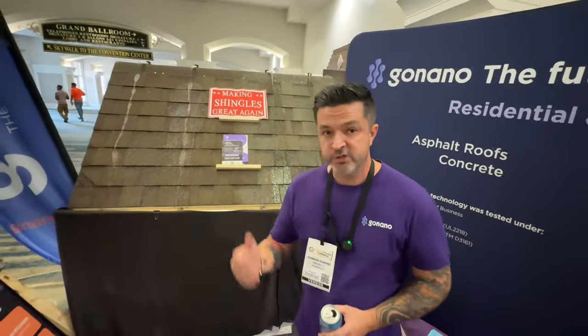What they'll do is add it to a brand new roof and automatically extend it to 15 years. It's easy to show the value to a homeowner because homeowners know that a 30-year shingle doesn't last 30 years. We also have our Revive product, which is for older roofs — from eight to 25 years old.